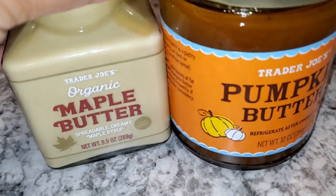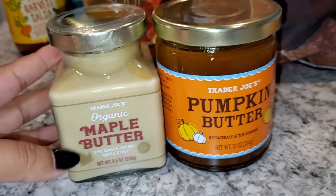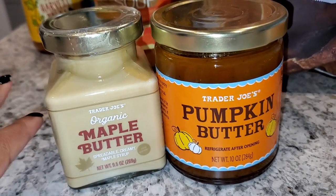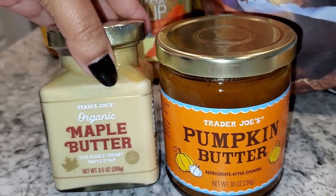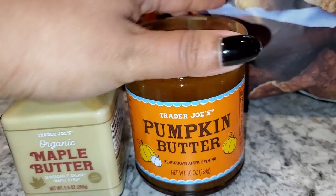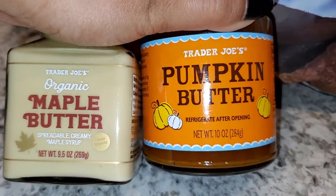They had these two little goodies right next to each other: pumpkin butter and maple butter. I haven't tried either before, so I can't wait. They look so yummy — I just have no idea how I'm going to use them though.